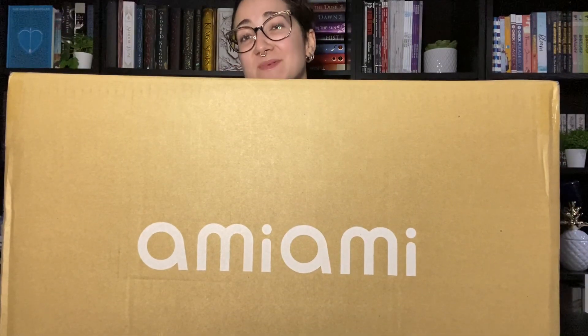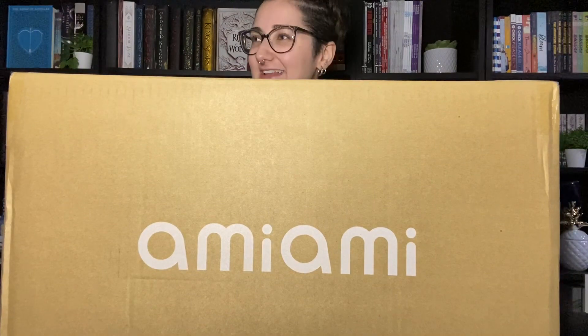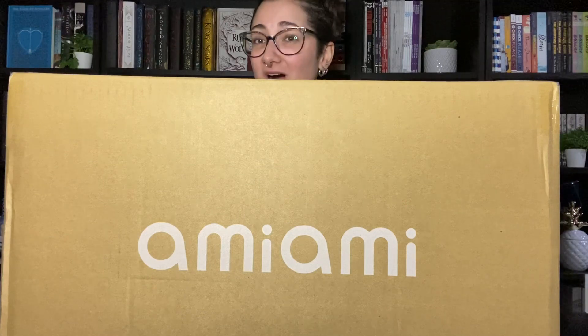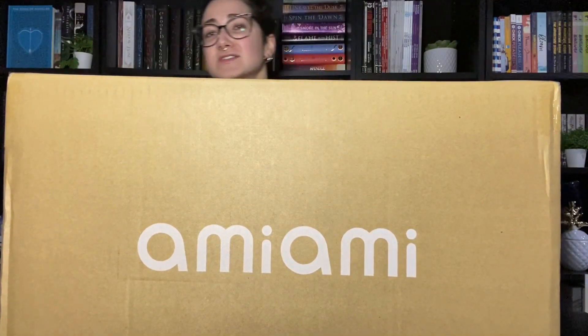Hey everyone, it's Kiryu, and in this video I'm going to be unboxing the Alter figure for Merlin from Fate Grand Order. I don't play Fate, I don't really watch much Fate — I'm just obsessed with Merlin's design. So we're going to open him up.